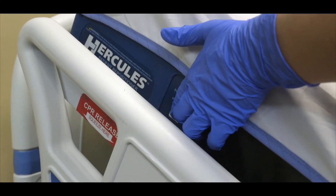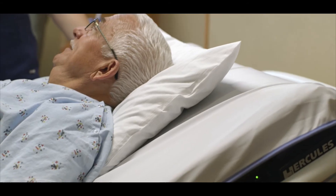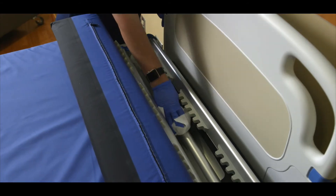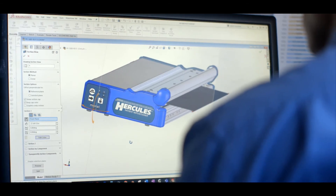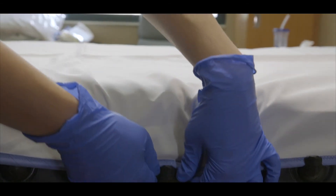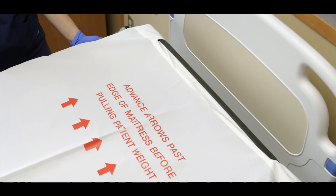By simply pressing a button, you can do what normally takes five to ten minutes in less than ten seconds without any physical effort. The Hercules Patient Repositioner only has three components that work together to do this: the drive unit, which is the brains and muscles of the system; the simple replacement of the mattress cover to keep the sheet aligned; and a special sheet that is twice as long as a normal sheet, which allows for 10 to 12 patient repositions.